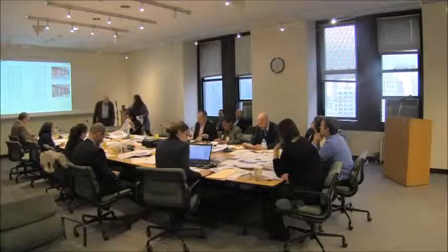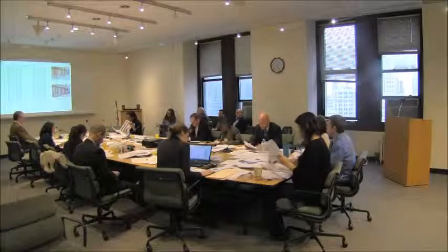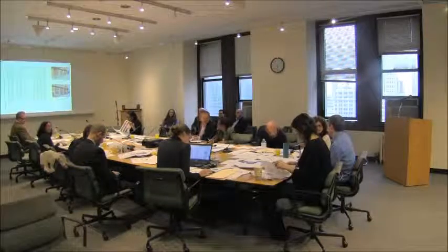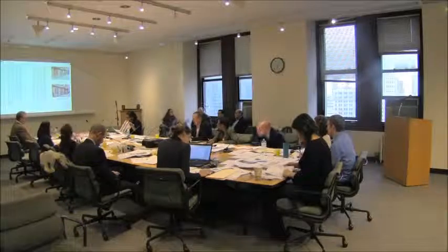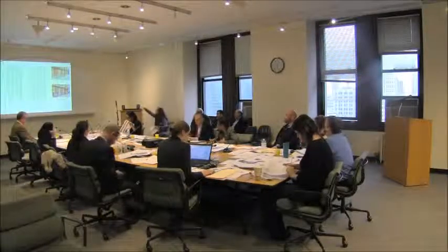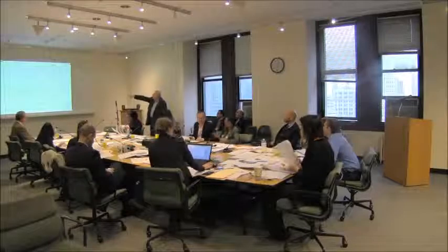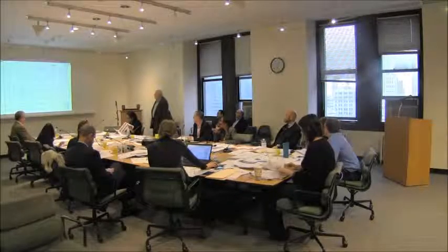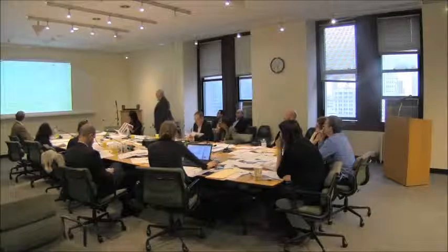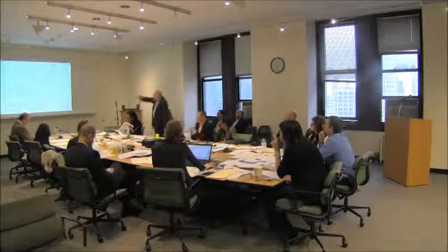Community Board 2 recommends denial of this application, which seeks to encroach unnecessarily on the public sidewalk when it's possible to have an egress door and stair designed to be within the property line. When asked how that would work, the engineer explained it's in the drawings — it pinches the retail space, making it really narrow. That's the corridor, and there's a stair at that door leading to the street. He noted he didn't want to show that option because the commissioners might prefer it.